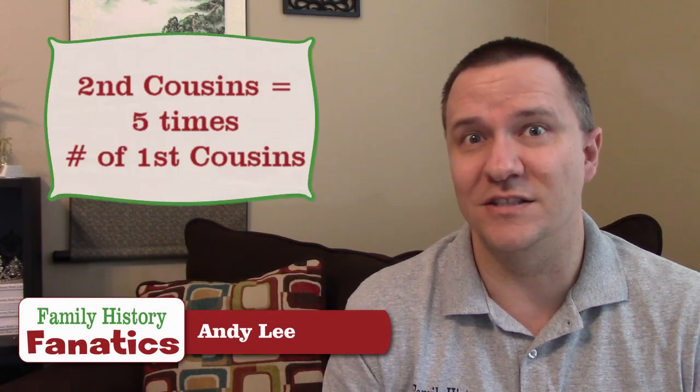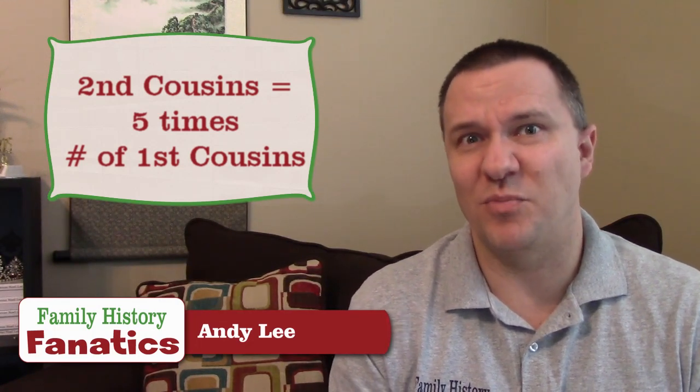Now the next is second cousins. Unless your family is really tight-knit, you probably don't know the majority of your second cousins. I honestly can't think of the names of any of mine. For those of us who don't know who our second cousins are, we just have to use a rule of thumb: you have five times as many second cousins as you do first cousins. Over large populations, that's probably about accurate when looking at genealogies. So starting off with 32 first cousins, I have about 160 second cousins.